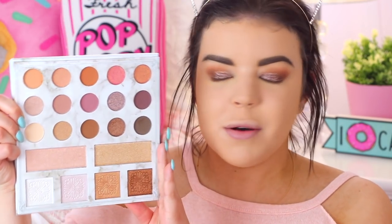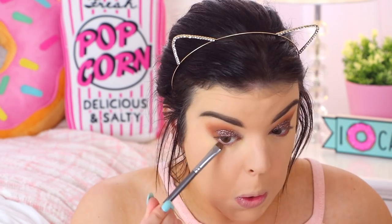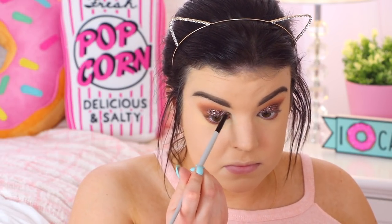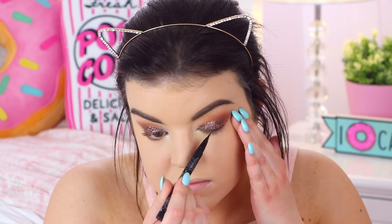Now I'm moving on to my lower lash line to finish up the eyes. Going back into the Carly Bible palette, I'm taking a shade along my lower lash line. For my inner corner highlight I'm using the Diamond Glow Powder from Artist Couture in the shade Gold Digger on a small brush to brighten up my eyes. Then I'm applying the Kat Von D Tattoo Liner in Trooper along my upper lash line so the false lashes blend better, followed by Maybelline Great Lash Mascara on upper and lower lashes.